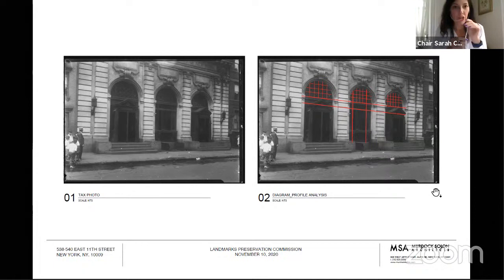Commissioner Devonshire: I would repeat everything that Commissioner Goldblum said — I agree with him completely. The one other thing I picked up on: I put a magnifier on the tax photo and those steps are actually curved, but with a much tighter arc than the ones being proposed. I would suggest the applicant work with staff to make it less Ralph Lauren and a little bit more New York City bath.